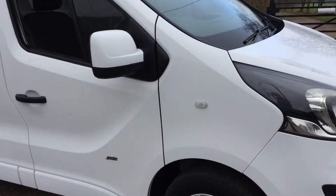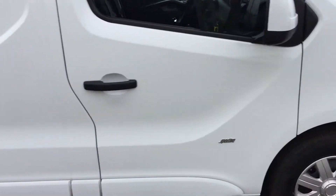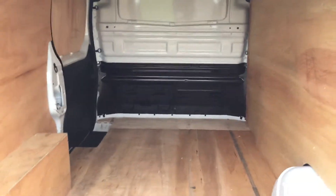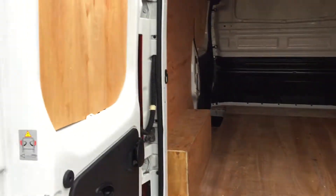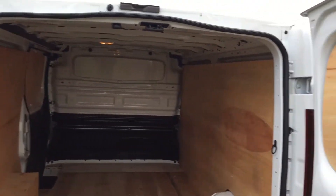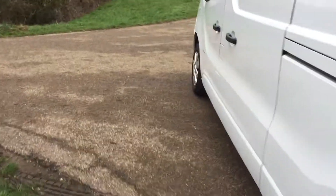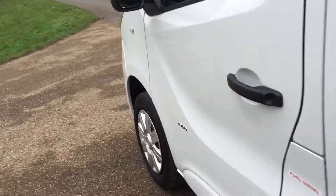Daytime running lights, Sportive badge — all down there. Have a look in the back: it all comes high-lined as you'd expect, all nice and clean in there. We've got the side door which is always handy.